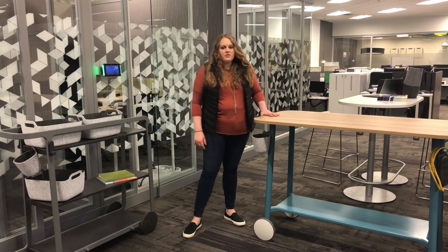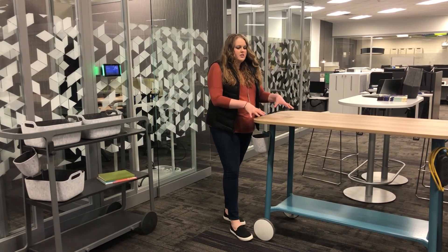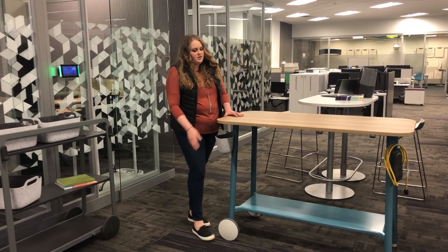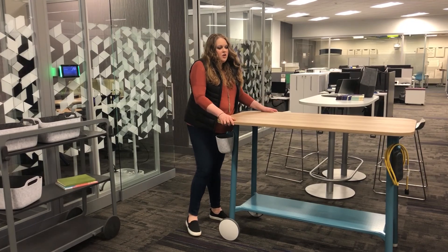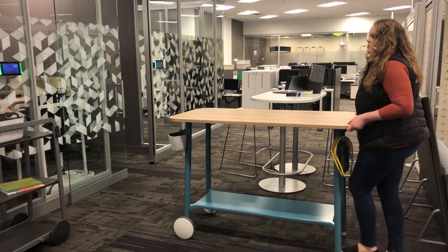The first element of the Flex collection is the work tables. They come in two different heights: this is the standing height and the regular seated height. The great thing about these is they are on wheels, so it is easy for you to pick up the table and move them.